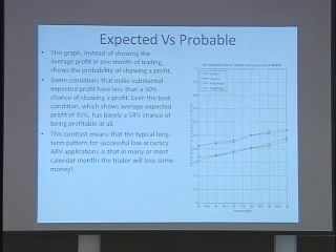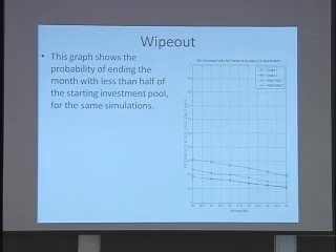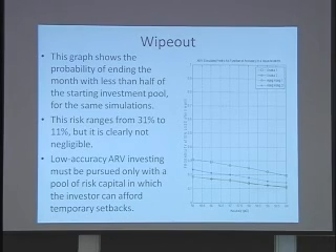What that means is that in a low-accuracy ARV application, most months will show a modest net loss. You will make up a consistent long-term average profit from a minority of slots in which you earn a lot of money. There's also what I call a wipe-out probability — the chance of ending up at the end of the month with half or less of your initial investment pool. This risk ranges from 31% to 11% depending on the market, but it is clearly not negligible. Therefore, low-accuracy ARV investing, even though it expects to show a profit in the long term, you really need to pursue it only with a pool of risk capital in which you can afford temporary setbacks from which you later recover.